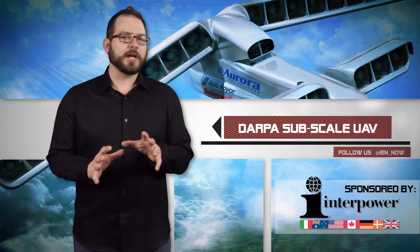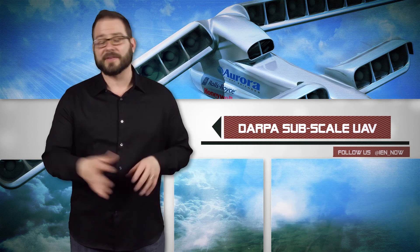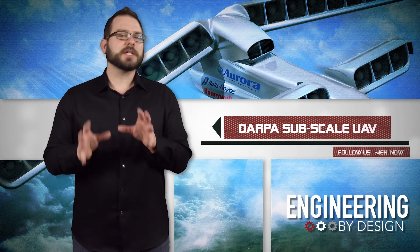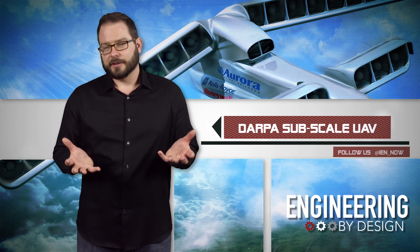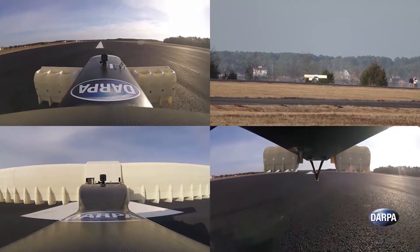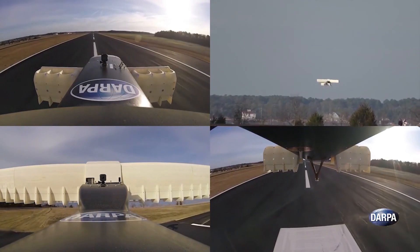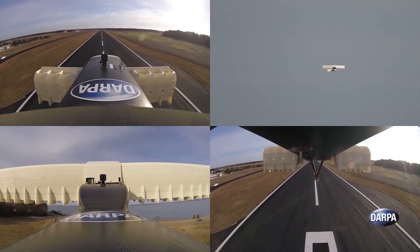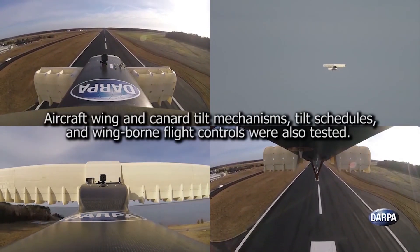DARPA recently flight tested a subscale version of a novel aircraft design as part of its Vertical Takeoff and Landing, or VTOL, X-plane program, and it looks like a better solution than what we saw last week — or at least perhaps it's just a little further along. Made by Aurora Flight Sciences, the aircraft has 24 electric ducted fans — 18 within the main wings and 6 in the front wing — that allow the plane to take off and land vertically. After the successful tests, they'll now begin work on the full-scale version.